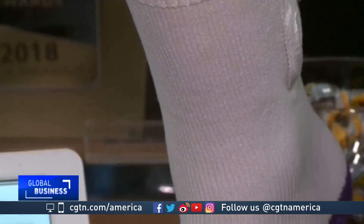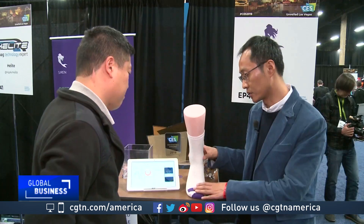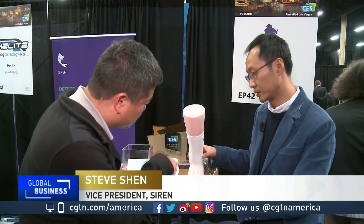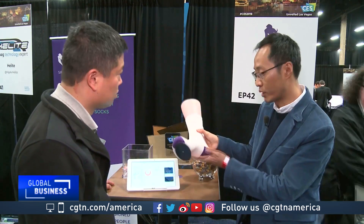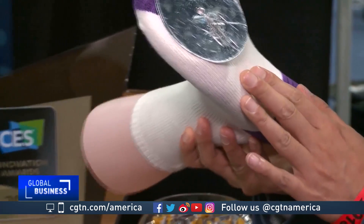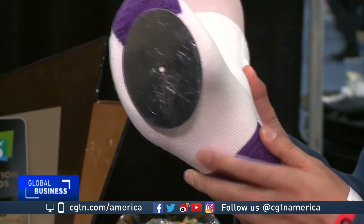It has six minor sensors to detect the temperature from the diabetic patient. The six sensors are in the bottom of the sock. It's very small — you cannot feel the sensor inside of it.